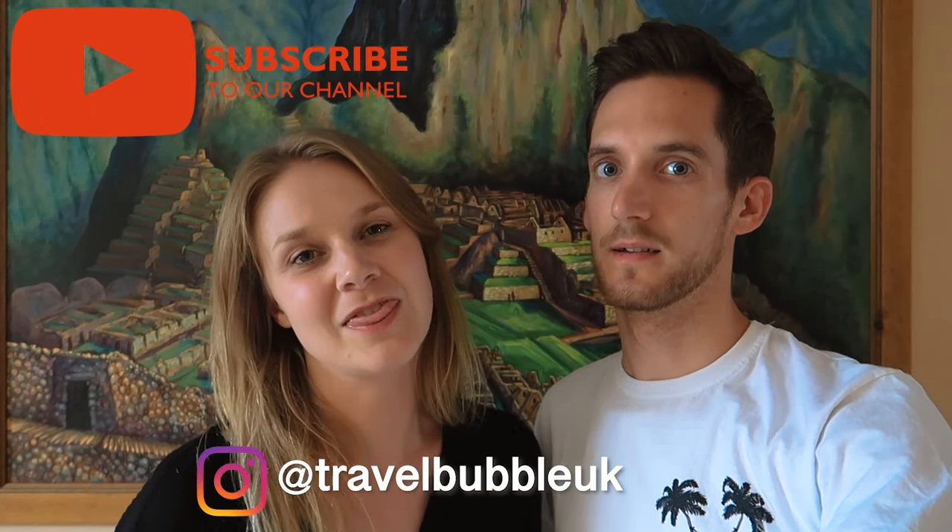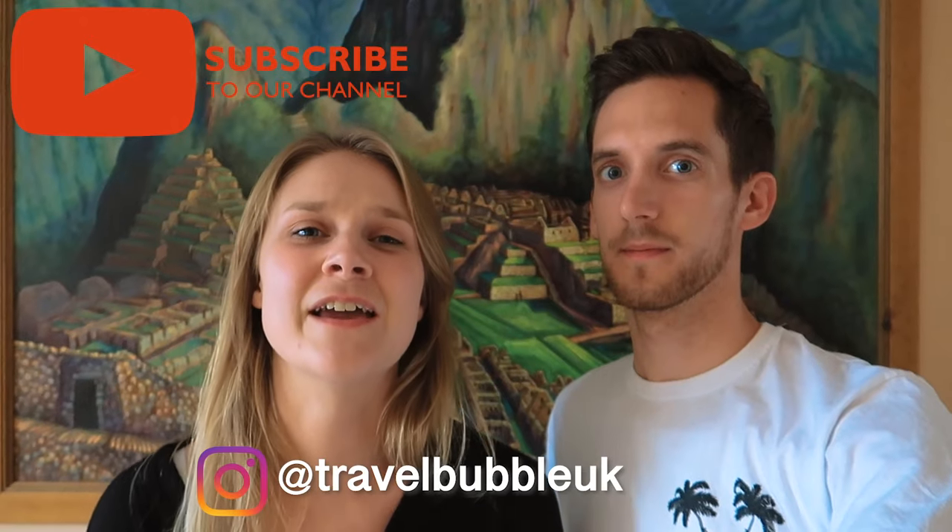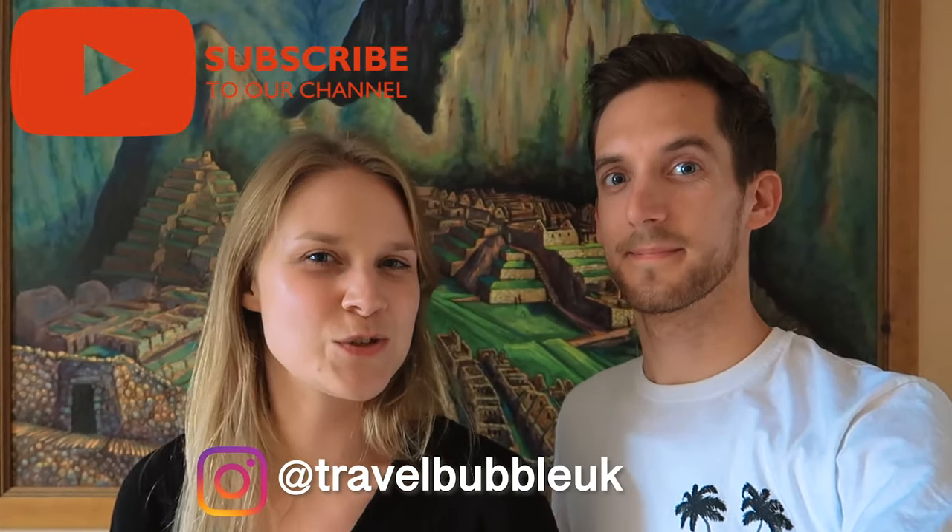After our short stay in Paracas, we headed to our final destination in South America, which was Lima. That is coming up next, so please like and subscribe. We'll see you next week. Bye.